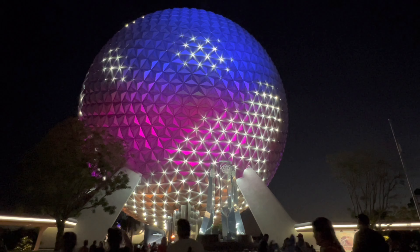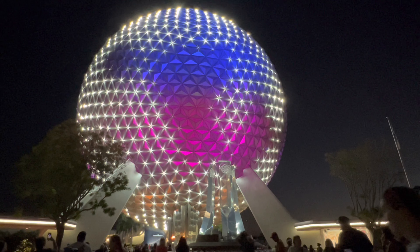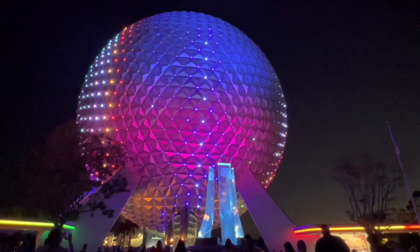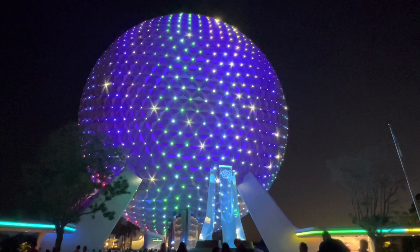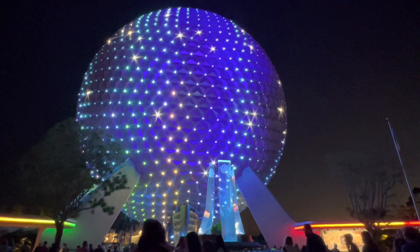Epcot has become the park to visit for more festivals besides just the Food and Wine Festival over the last few years. The Festival of the Arts is one of the shortest, but it's also very popular. It's great for trying new foods, meeting new artists or some of your favorite artists, and having a great day full of artsy fun.